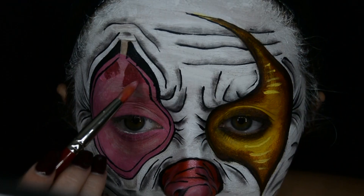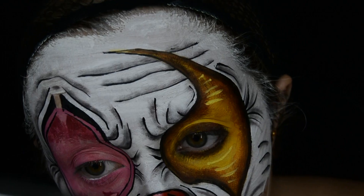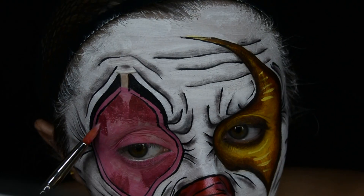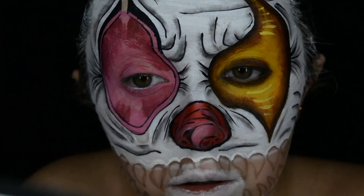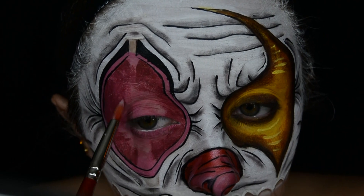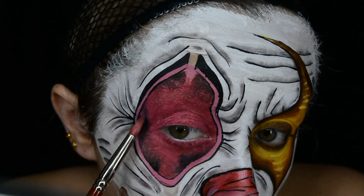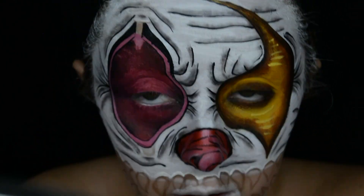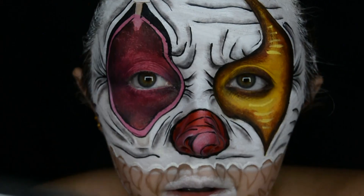I then used the Fenty Beauty Vivid Eyeliner in the shade Banana Blaze and created some graphic lines above and below the eye. Similar to what I did on the yellow shaped eye, I'm doing the same on the pink side. This is actually meant to look like the eye has been torn open and held open by staples that you'll see later on. So I add some really dark red and pink tones in this area.